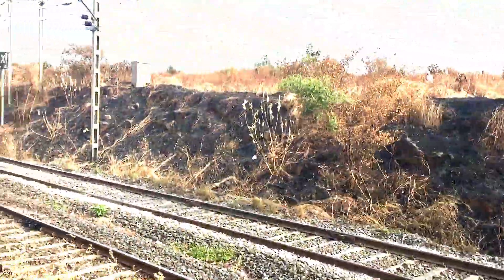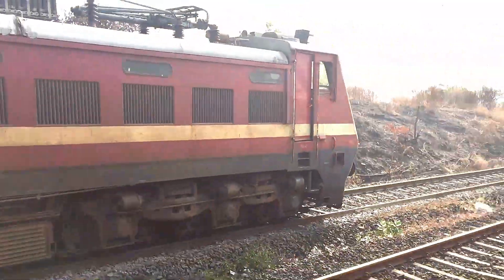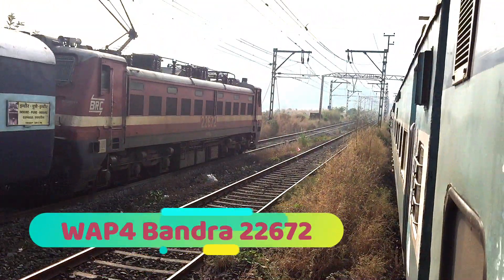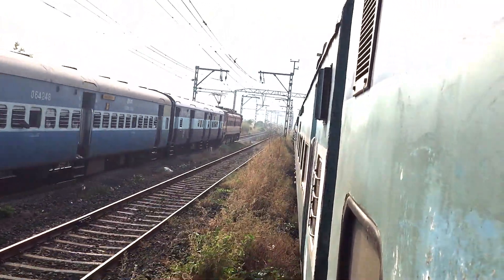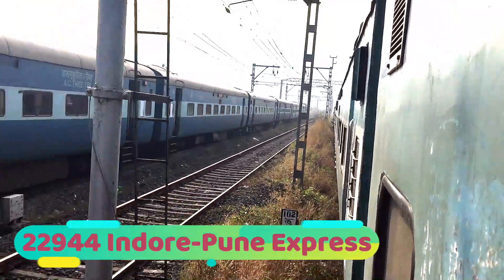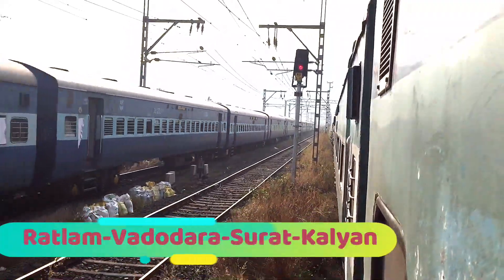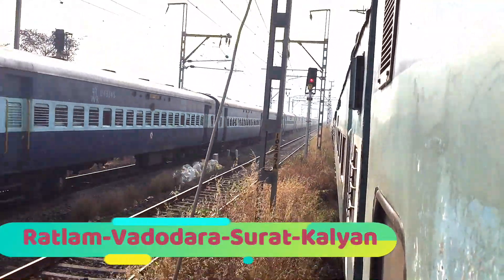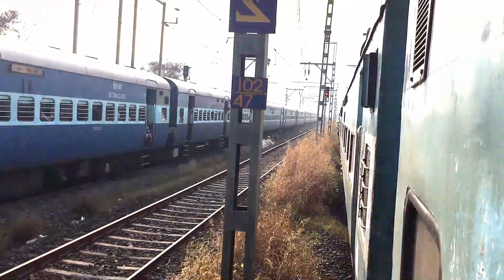We are now completely out of the ghat section, and here is the second crossing of the day — a WAP-4 hauled train from Indore to Pune via Surat and Kalyan.